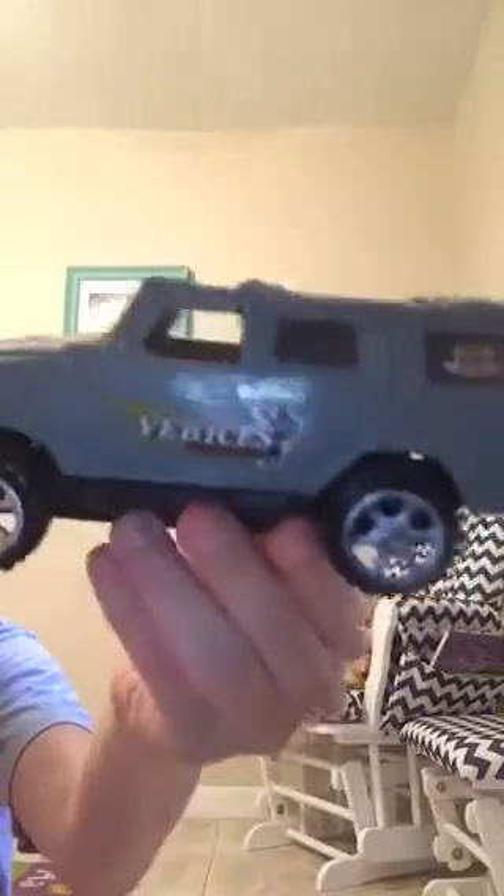Hi, I'm gonna do a Dollar Tree haul. I just got back so I'm gonna show you the few things I picked up. First thing I got was this cute little truck — my son picked this up every time we went, and it's really light, as you can see.